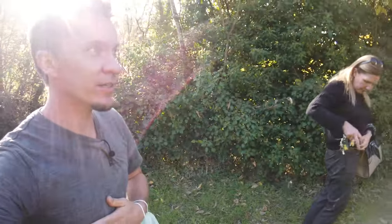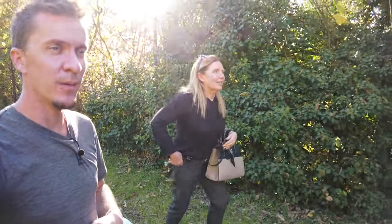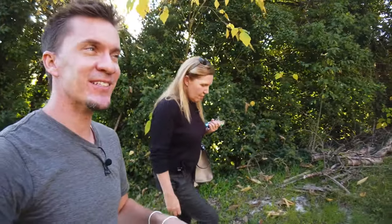Welcome to the channel. We are looking at property again with Kylie in Arpino. You probably saw other videos that we did together — she showed me around Civita Vecchia. We've done a few videos. If you haven't seen them, check them out after this video.